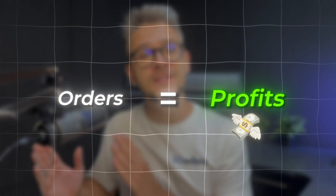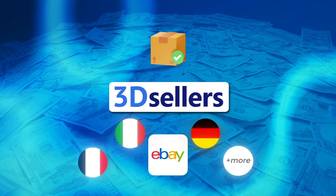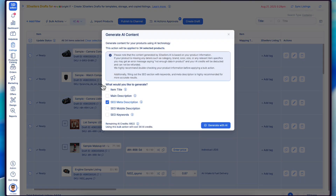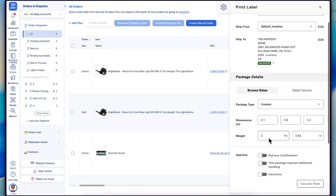Orders equal profits, but only if you can process those orders in an efficient and systematic way. Every order, every platform, one single unified dashboard. Bulk operations that will save you 15-plus hours every single week, automated tracking updates via simple file uploads, and one-click shipping label printing for instant fulfillment.